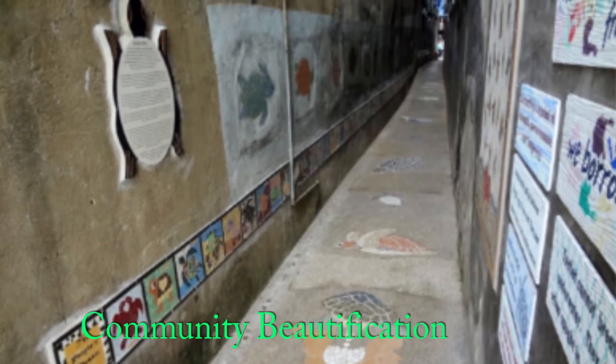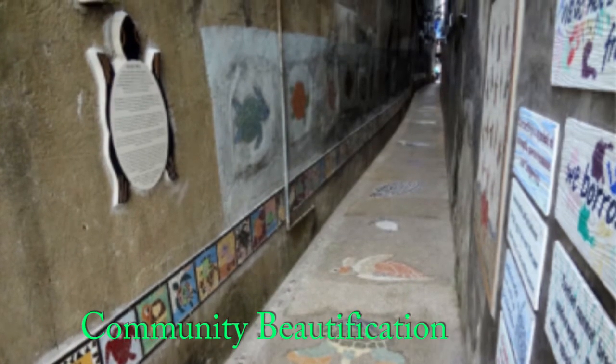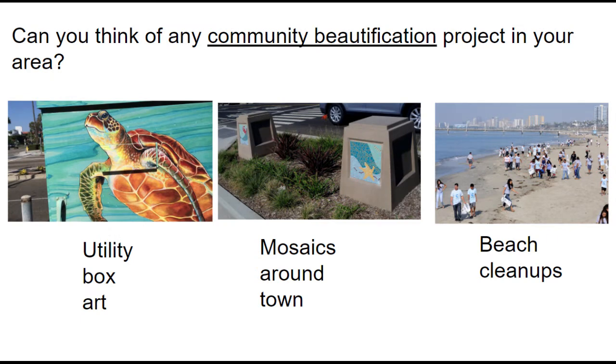People wanted the alley to look nicer and make their community a better place. This is called community beautification. Can you think of any community beautification projects in your area? Utility box art, mosaics around town, and even beach cleanups are considered community beautification.